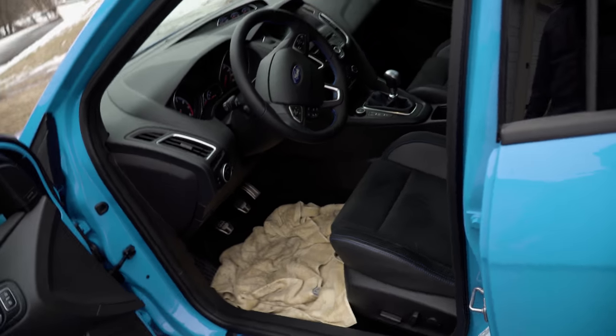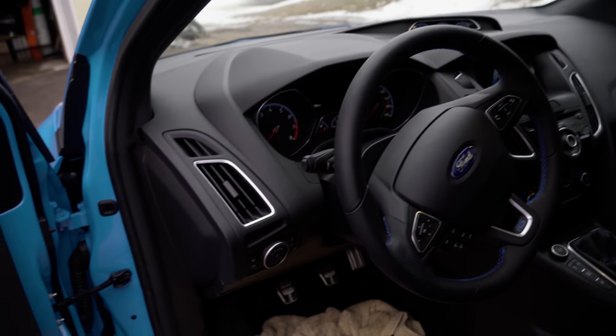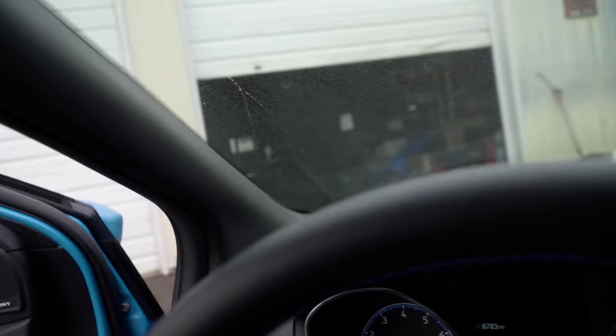I don't think it rides too stiff. Everybody else does — I don't know. When you put it in sport mode, then yes, it does ride really really stiff. But in normal mode, I think it rides actually just fine. I should clarify — when I say sport mode I mean the suspension, because it has different settings separate from the drive modes.